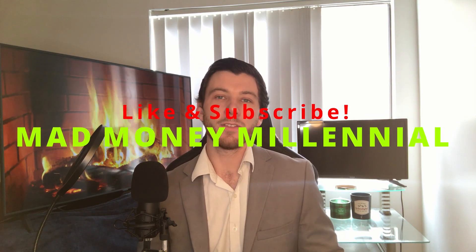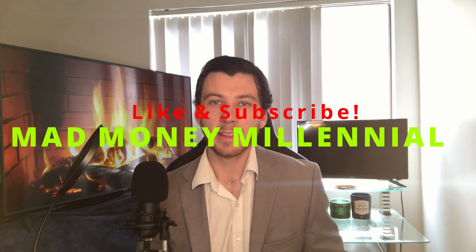What's going on guys, Josh Baldwin here from Mad Money Millennial. On this channel, I discuss personal finance tips and the latest and greatest in financial news.